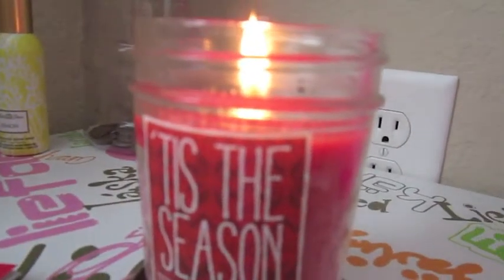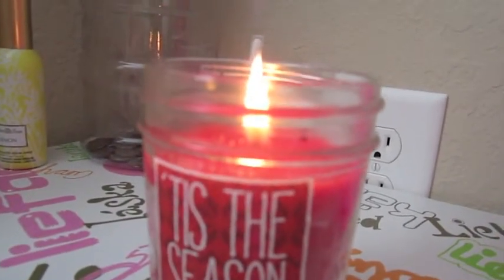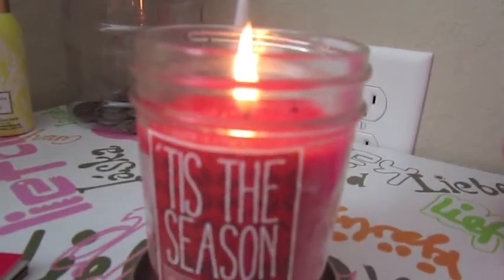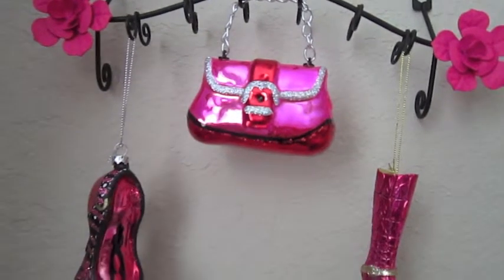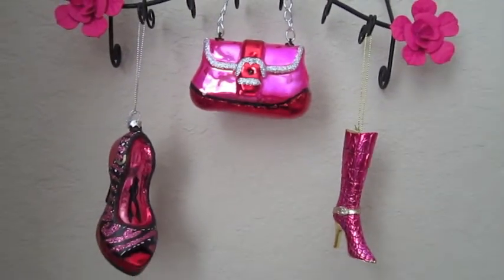This is such an amazing candle. It's called Tis the Season from Bath & Body Works — it literally smells like Christmas. And these are just some decorations from Joann Fabrics that I thought went really well with my room.